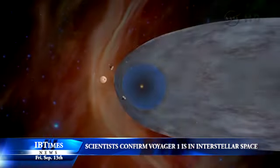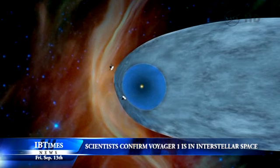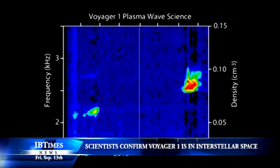Voyager is in a transitional region immediately outside the solar bubble, where some effects from our Sun are still evident. Voyager 1 first detected the increased pressure of interstellar space on the heliosphere — the bubble of charged particles surrounding the Sun that reaches far beyond our outer planets — in 2004.